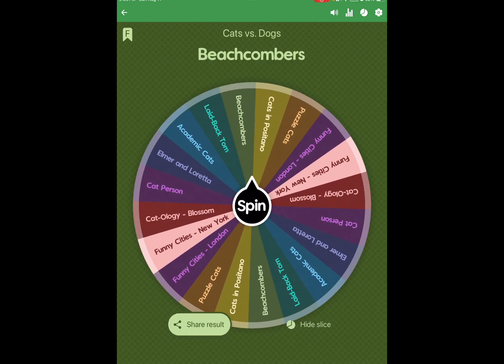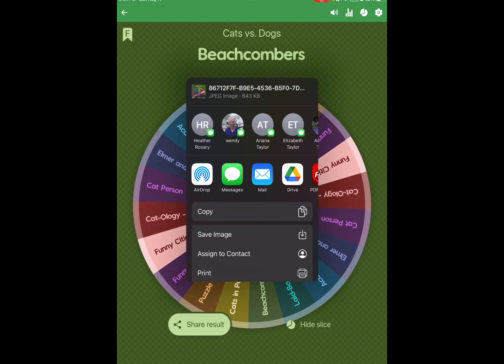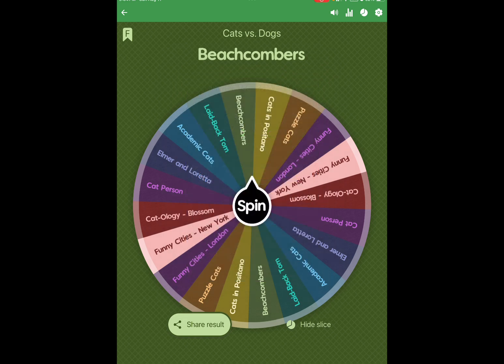It's Beachcombers, and that is a 750 piece Steve Reed jigsaw puzzle. So I will sort that and work on it, then come back and spin the wheel for the next puzzle. I'll go ahead and share the result first — save the image so I can share it on Instagram — and then hide the slice.